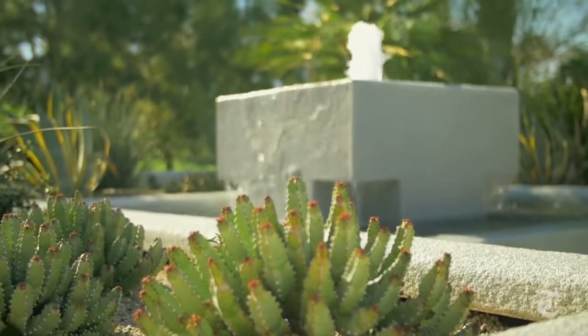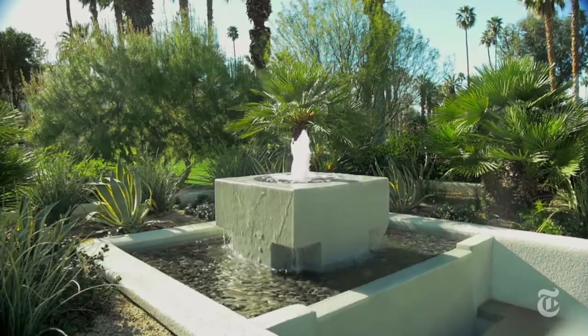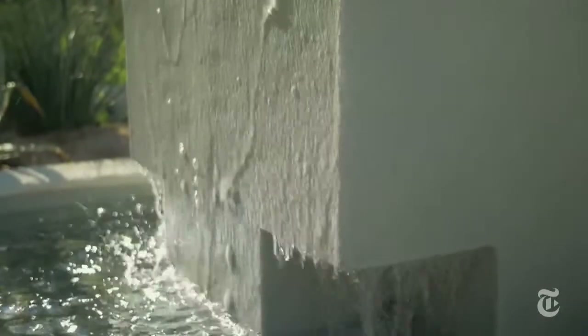We loved the fountain. It wasn't working when we got the house, so we restored that fountain and put a new motor in it so it would work again the way it probably worked when it was originally put in.